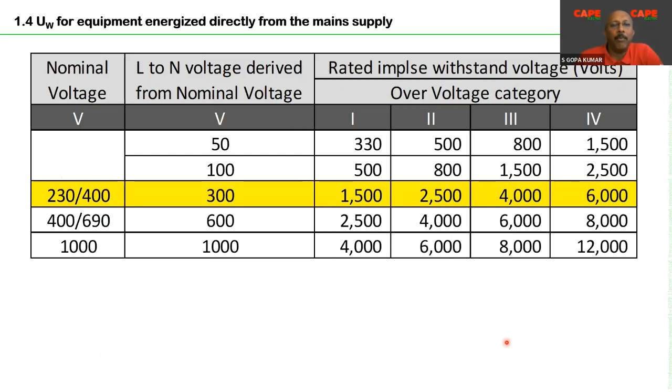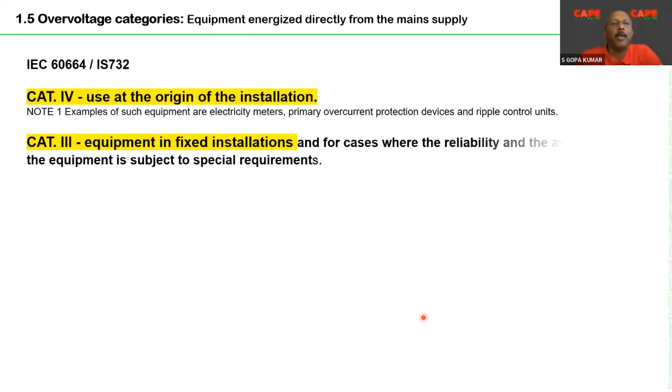There are four overvoltage categories for electrical appliances operating at 230/400V nominal voltage. Category 1: 1.5kV impulse withstand. Category 2: 2.5kV. Category 3: 4kV. Category 4: 6kV. These four categories with their impulse withstand voltages are defined in the standard. Note that some manufacturers use a comma as a decimal separator — so 1,5kV means 1.5kV.